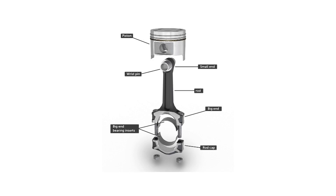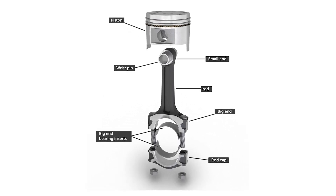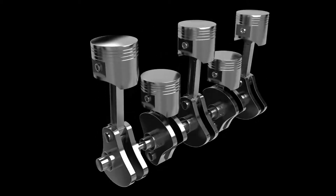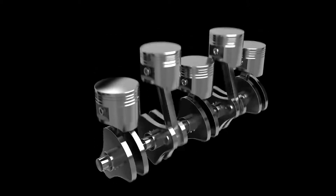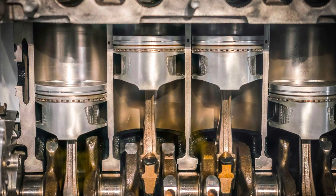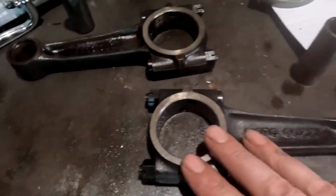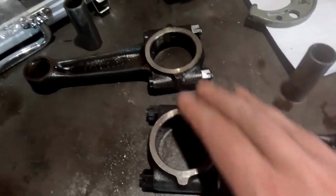The length of the connecting rod plays a big role in engine performance. A shorter rod increases the angle relative to the crankshaft, creating more pressure and friction against the cylinder walls. This leads to higher wear and fuel consumption, but provides more torque at lower RPMs. In contrast, a longer connecting rod with a shorter piston stroke improves engine performance by reducing friction, extending combustion duration, and lowering fuel consumption — though it reduces low-end torque and improves high RPM performance.